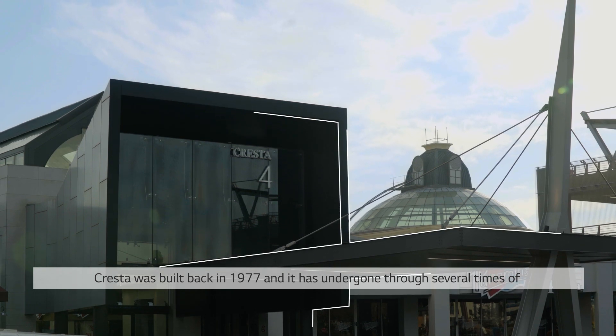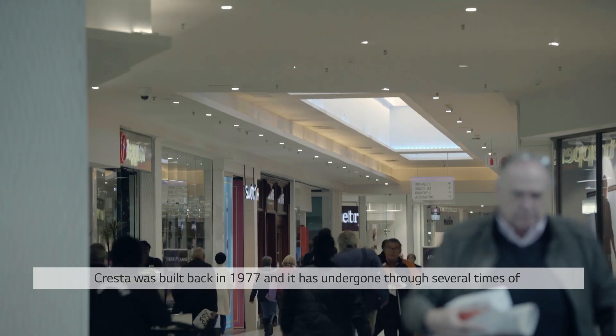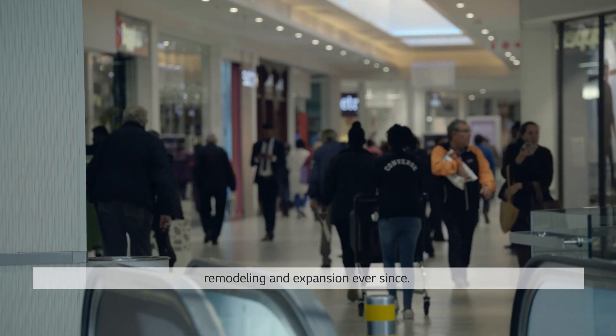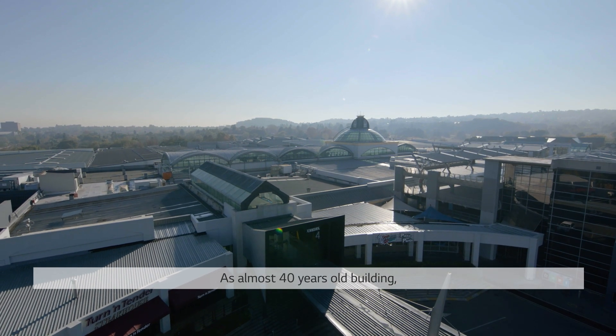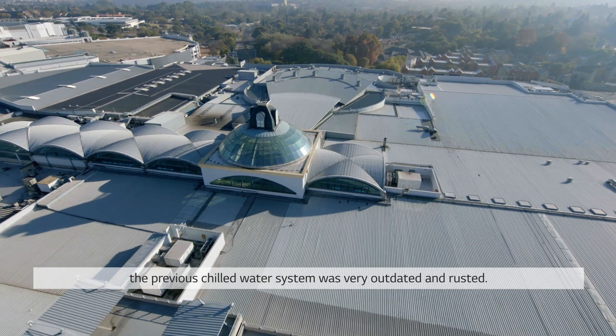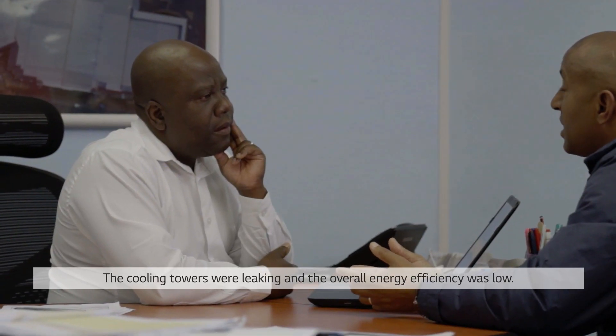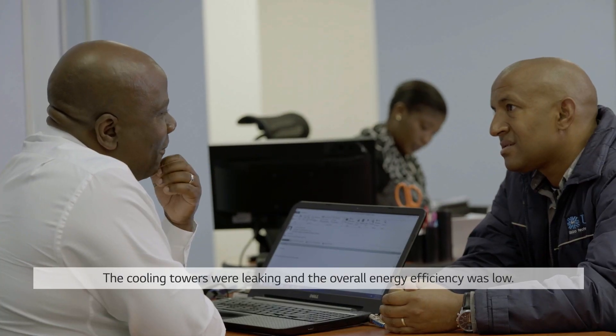Cresta was built back in 1977 and has undergone several rounds of remodeling and expansion ever since. As an almost 40-year-old building, the previous chilled water system was very outdated and rusted, and the cooling towers were leaking, resulting in low overall energy efficiency.